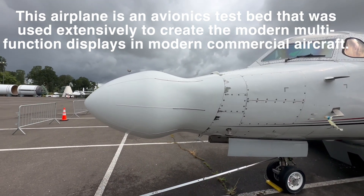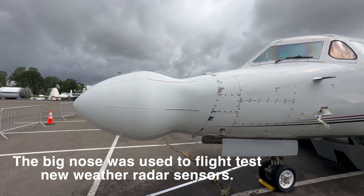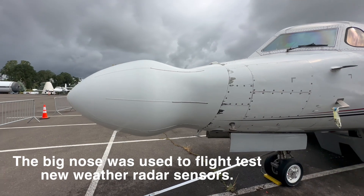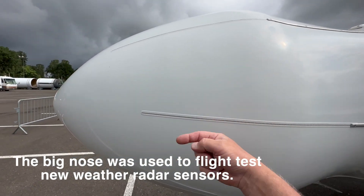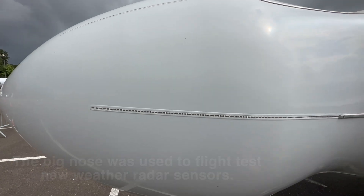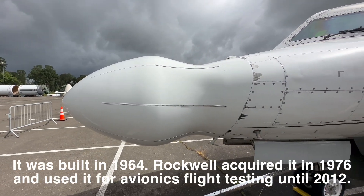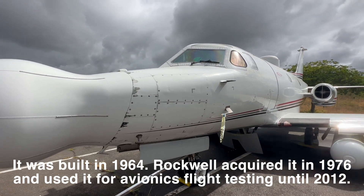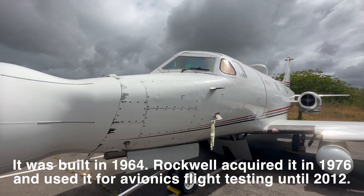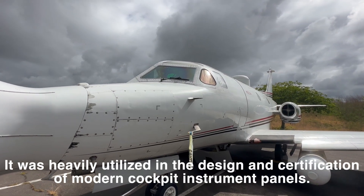They made this nose to test airborne weather radar. All Boeing and Airbus and big airplanes, they all have a big plastic nose, and in there is a radar. It's not looking for other airplanes — it's actually looking for weather. It's a weather radar. It sees water inside a cloud, and the more active the water is, the more it sees it. Basically you don't want to fly through the center of a towering cumulus, and this will show it to you in the dark of night.